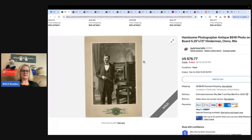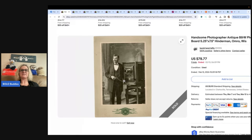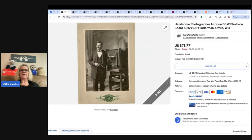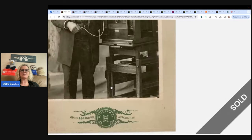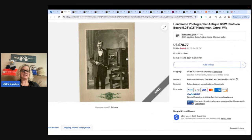The next item is this handsome photographer — antique black and white photo on board. Hinderman or Omore Wiss is what it says. I sold a bunch of photographs I got for free when I cleaned out my grandmother's home, and this was the best seller. It sold for $78.77. One recommendation, especially for higher-dollar items: show the front and back, take close-ups of the corners, and use multiple photos — especially for collectors, because they're going to want to see what they're getting.